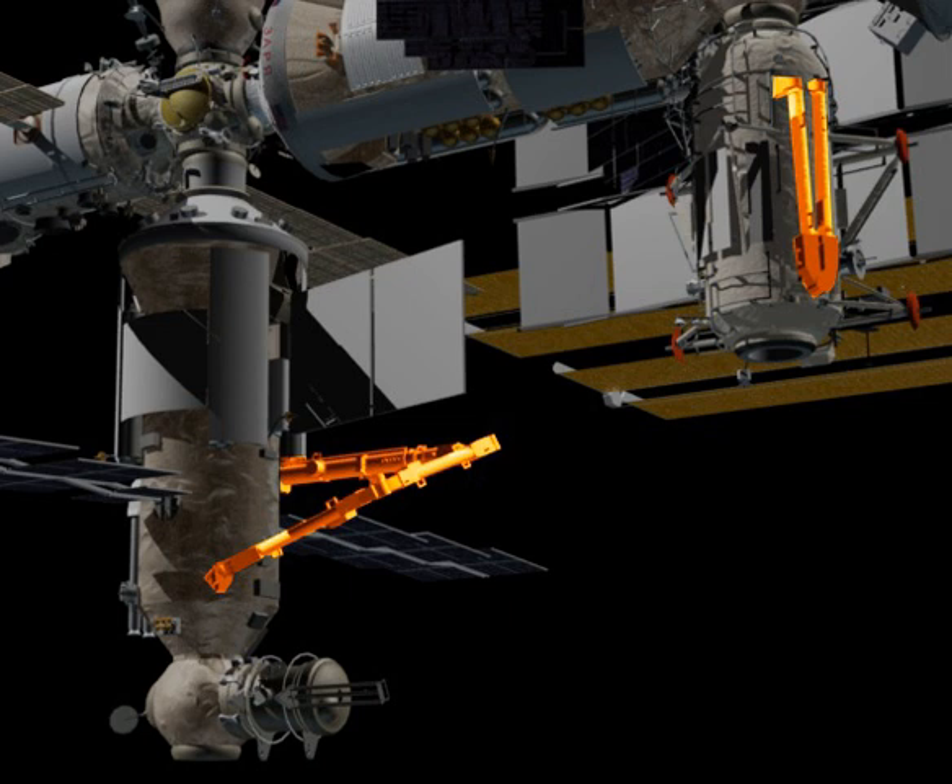Developed for the European Space Agency by a number of European space companies, with Dutch Space as prime contractor and subcontractors in eight countries, the robot arm will be launched by a Proton rocket along with the MLM. The launch was previously planned for 2015, then rescheduled to 2018, to be put to work in space by the ISS crew.